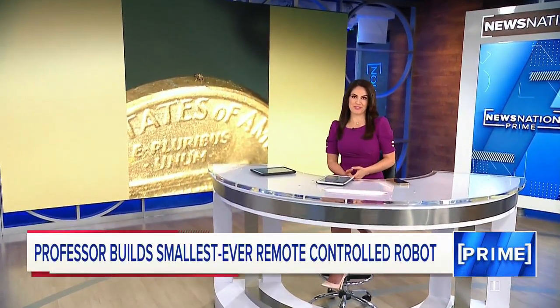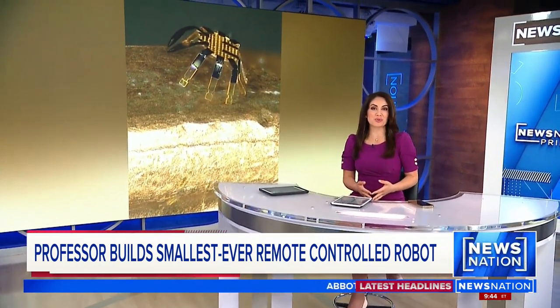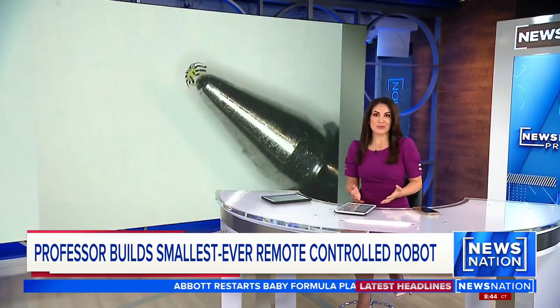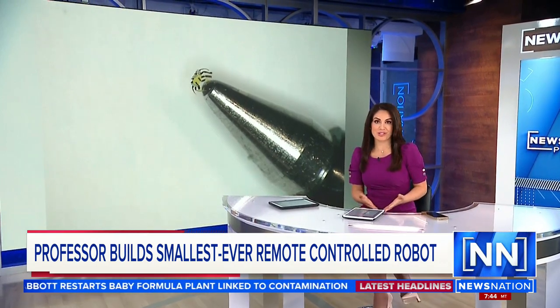Blink and you'll miss this breakthrough creation. Two engineering professors at Northwestern University have created the world's tiniest remote-controlled robot, just half a millimeter wide. The crab-looking creation could be used to access extremely difficult spaces like the human body.